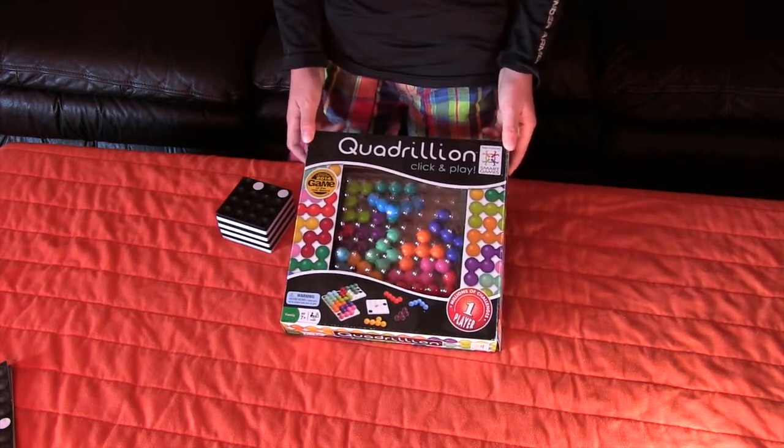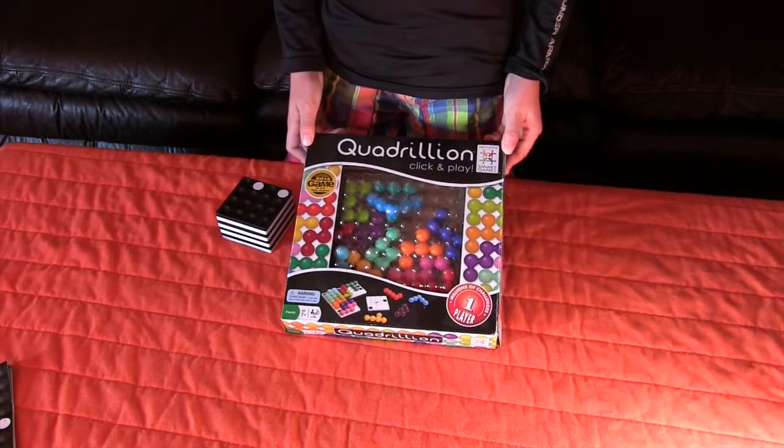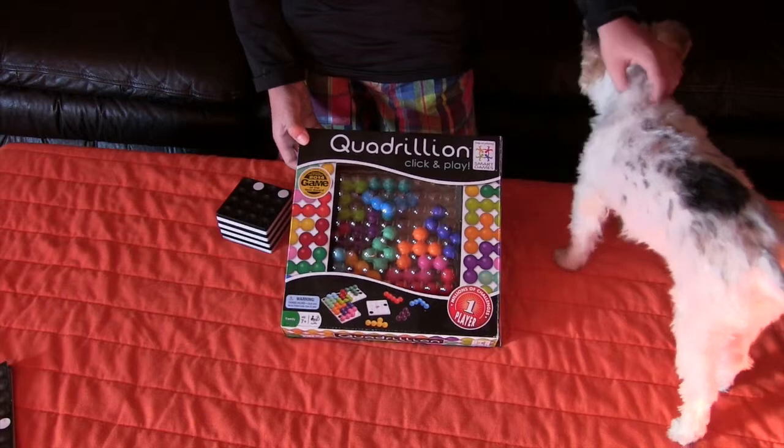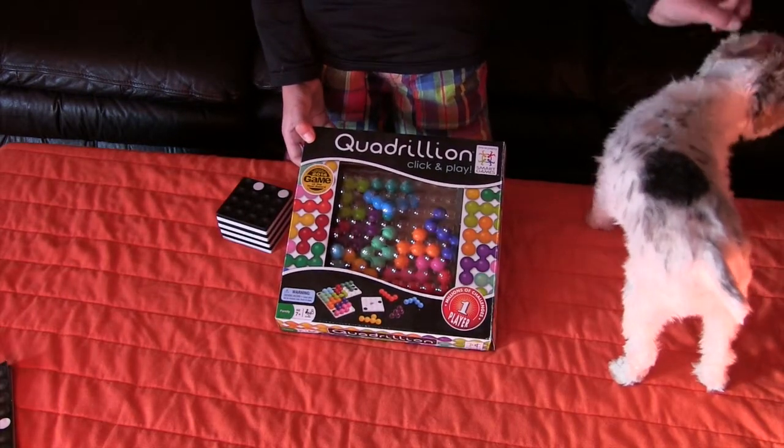We really like this one because it's not really a brain teaser but it makes you use your brain to come up with different combinations of the puzzle. So what we're going to do is have Evan show you how you set it up and then how you play it.